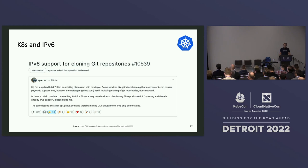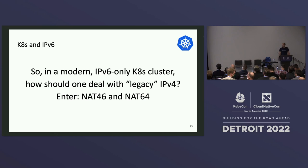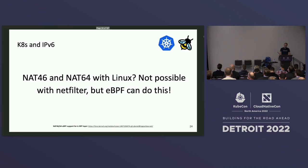In a modern v6-only environment, how do you deal with IPv4? You will have to run NAT 4-to-6 or 6-to-4 in order to translate between the two worlds. With Linux, NAT 4-to-6 is actually not possible — there's no such thing in netfilter — because the Linux kernel is really complex and has a lot of protocol information in the packet itself. But we added support for this in eBPF, where the environment is more constrained and it's less complex to do that.